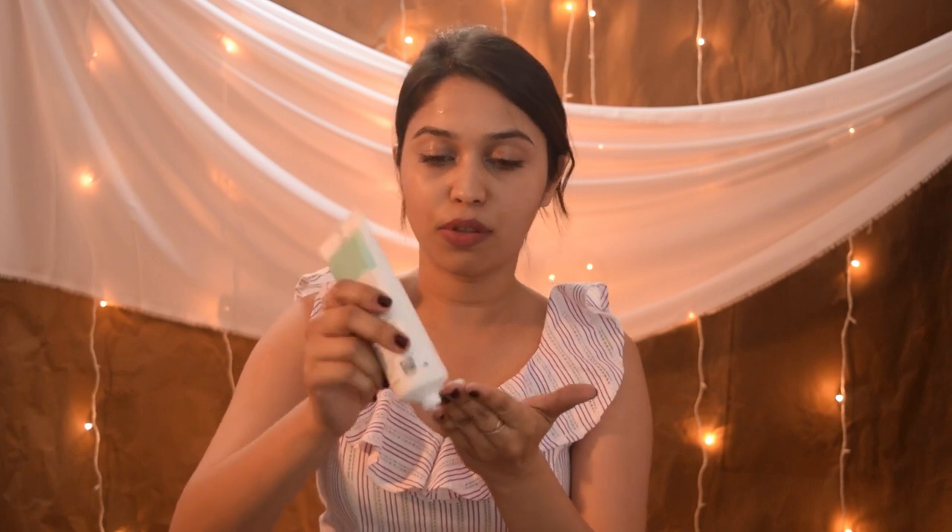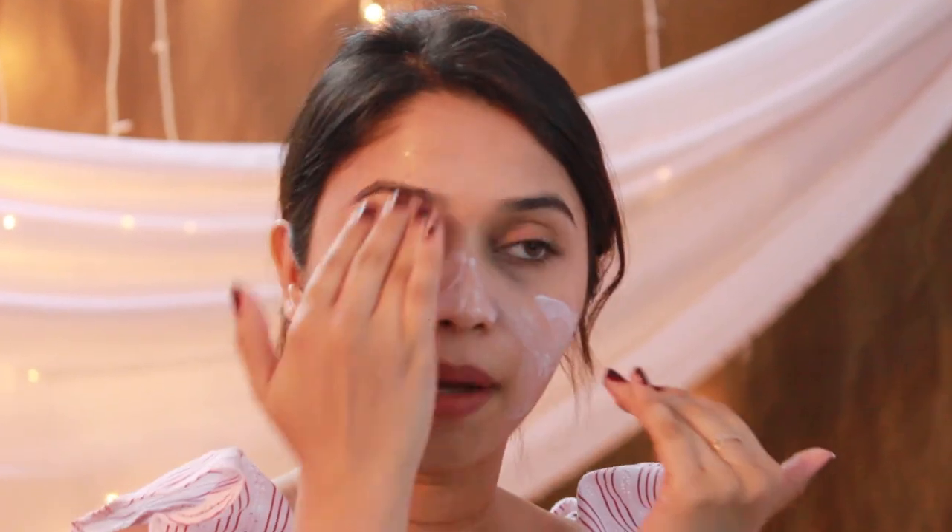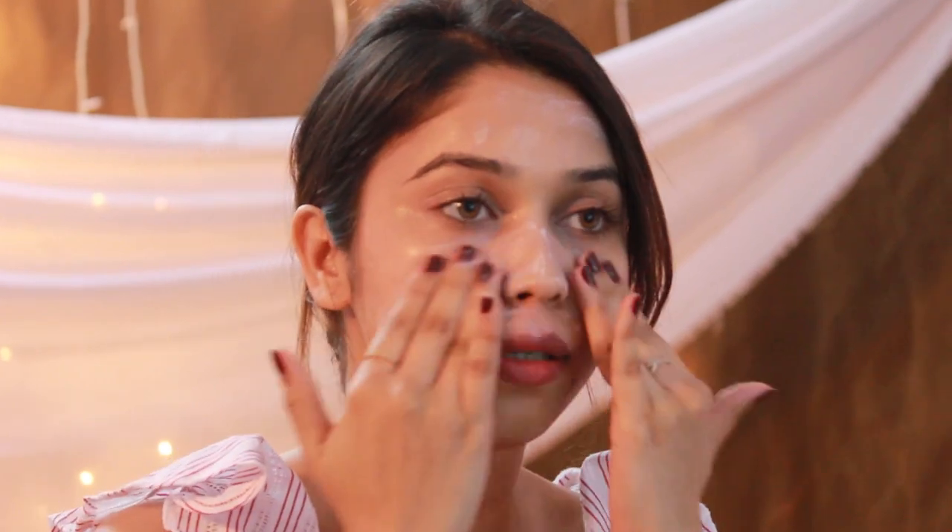The next thing I use is this Kaya brightening base cleanser. It is the most gentle scrub I have ever used and it has pretty much improved my skin texture. I apply it on my wet face, take a small amount of it and then rub it with my fingertips. You have to apply it for 30 to 40 seconds and then just wash it off with lukewarm water. After washing, I dry my face with some paper towels or a gentle napkin.